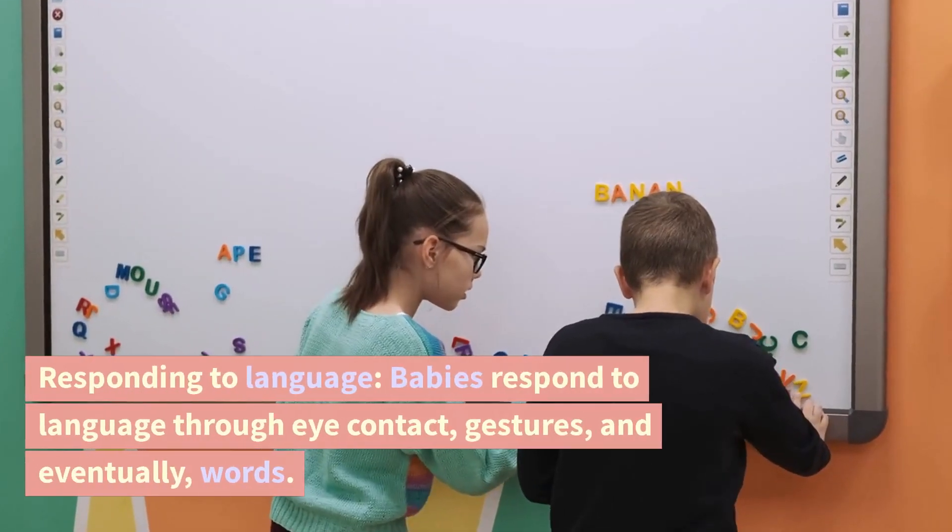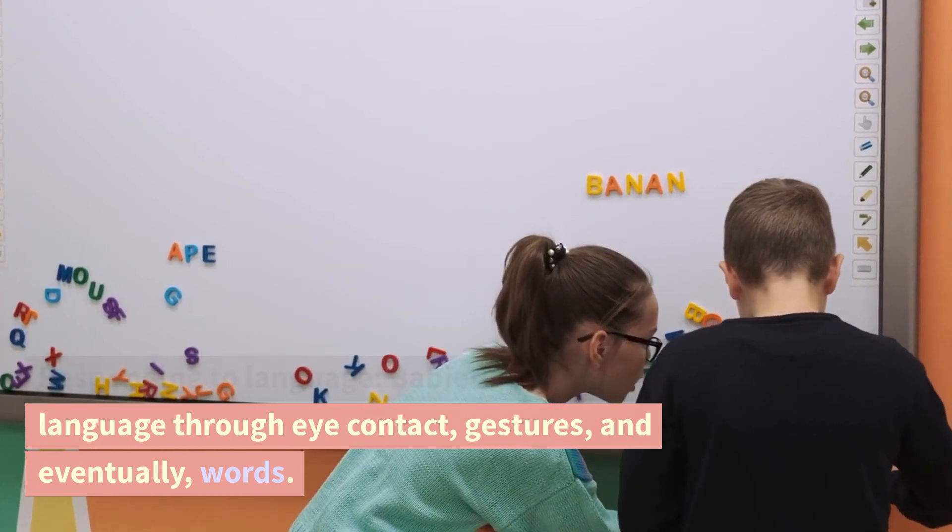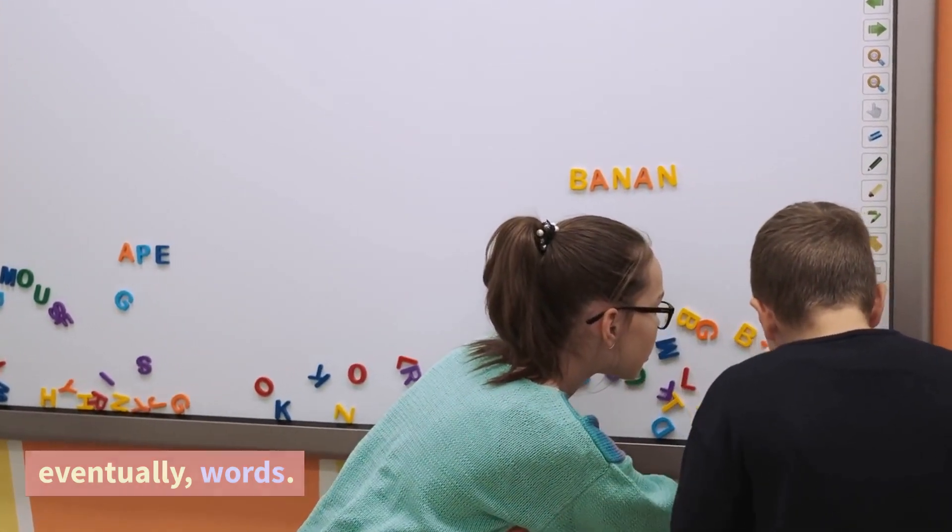Responding to language. Babies respond to language through eye contact, gestures, and eventually, words.